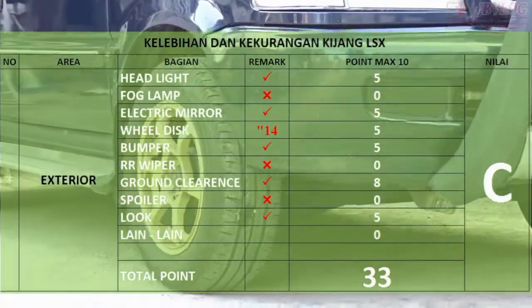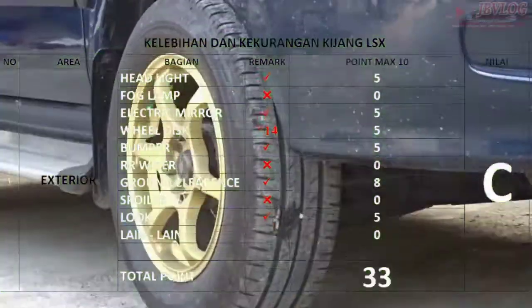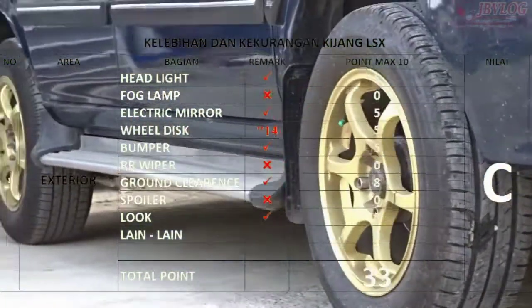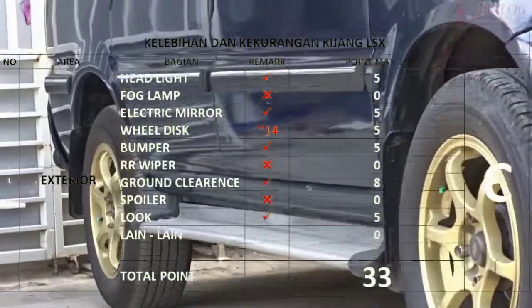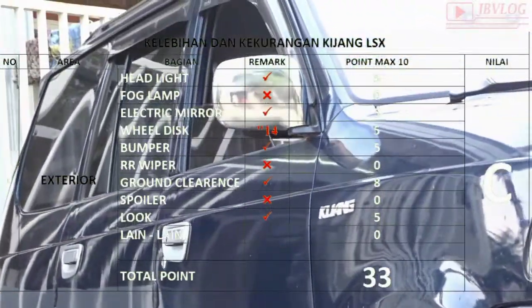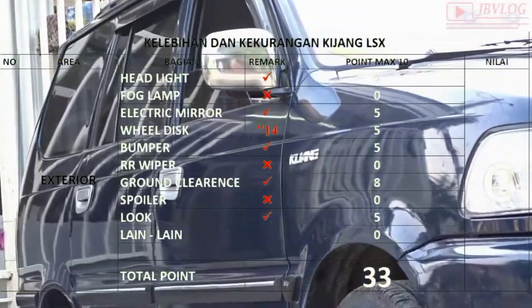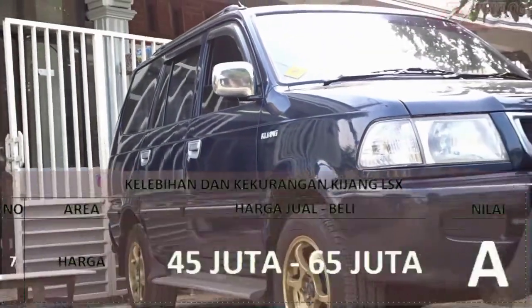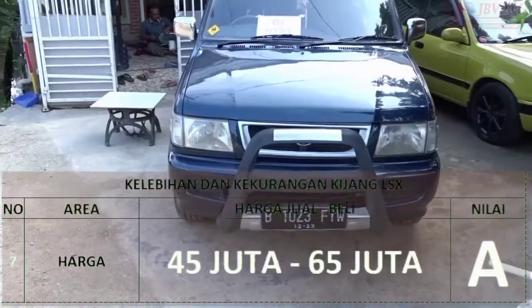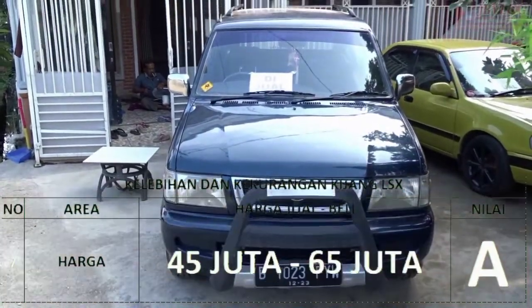Langsung saja, saya akan beropini mulai dari area eksterior. Untuk Kijang LSX ini saya kasih total poin 33 dan nilai C. Teman-teman bisa melihat rincian area mana yang menjadi titik poin pada video kali ini.